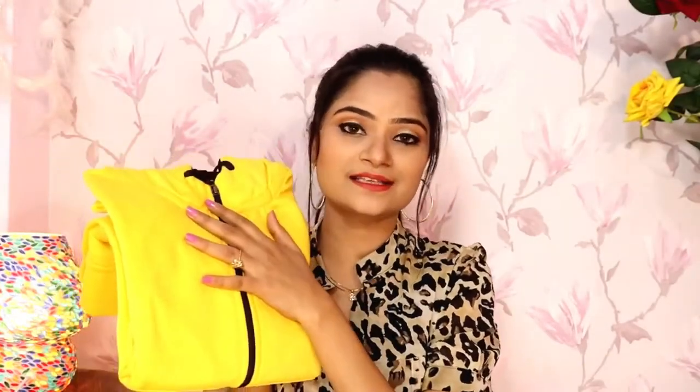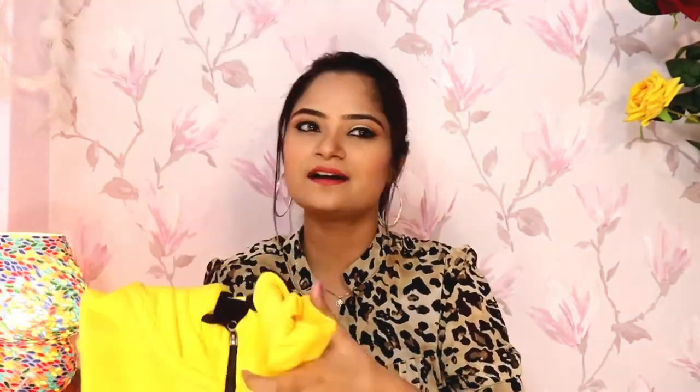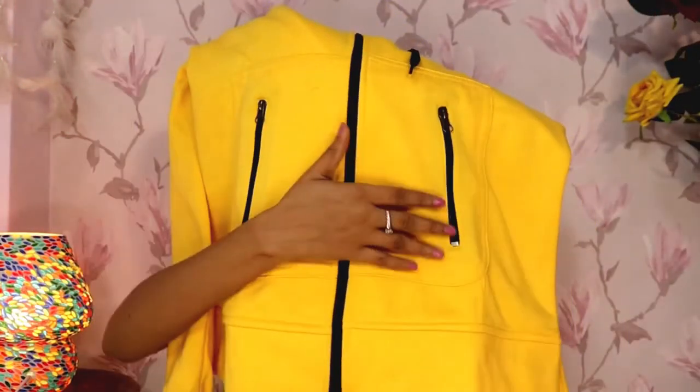Last item — there was a lot of discount, and after discount you will get it for 849 or 850 rupees. This is a jacket with a cap on top and on the bottom it is like this, and here you will see two pockets.